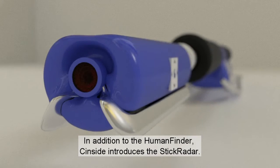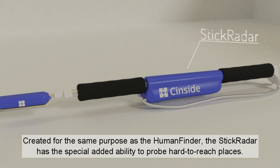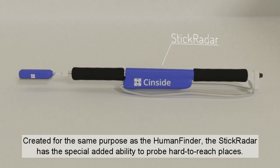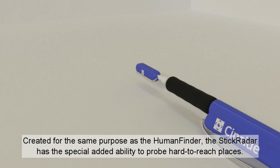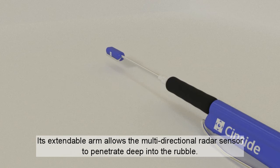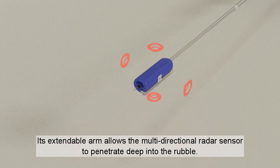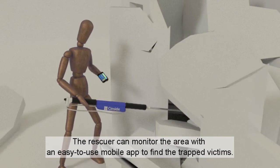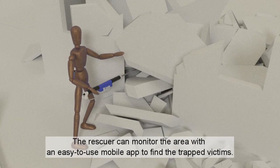In addition to the Human Finder, Sinside introduces the Stick Radar. Created for the same purpose as the Human Finder, the Stick Radar has a special added ability to probe hard-to-reach places. Its extendable arm allows the multi-directional radar sensor to penetrate deep into the rubble. The rescuer can monitor the area with an easy-to-use mobile app to find the trapped victims.